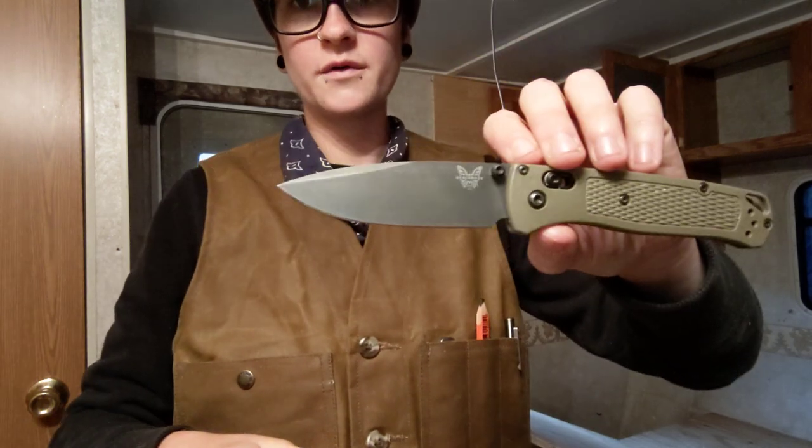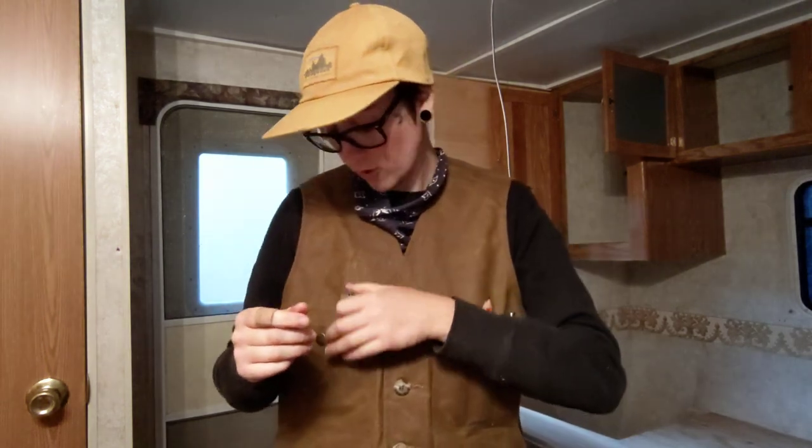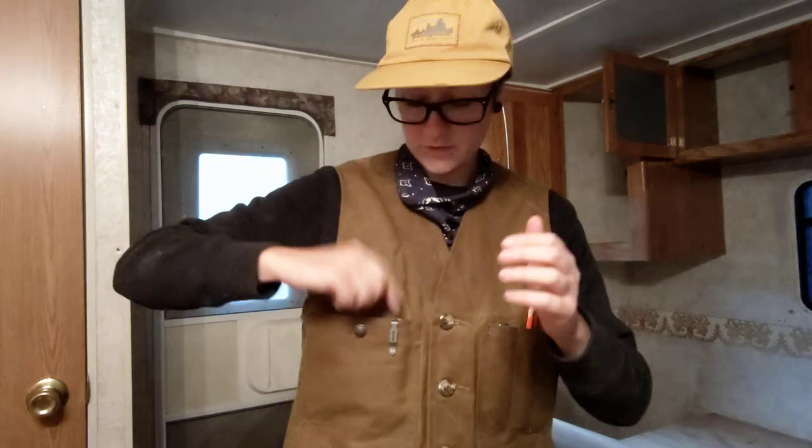I have my Benchmade Bug Out in this pocket here, just hanging out. Been using this a lot today. It's definitely going to need to be sharpened when I get home, or at least stropped. That's riding in there, and this is a button pocket, but I'm just sliding it in there.